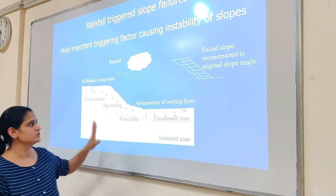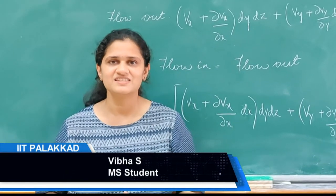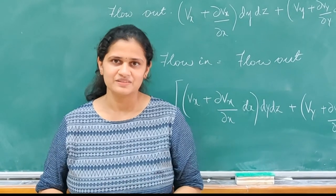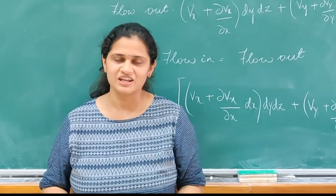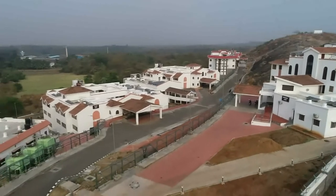I am doing my post-graduation in the Geotechnical Department at IIT Palakkar. The work environment and lab facilities here are very good. The lab has very advanced testing facilities. The faculty here are very encouraging, friendly, and supportive. We have a highly comfortable and very quiet ambience in both the college and the hostel. I am sure this institute will create good researchers and good geotechnical engineers in us.